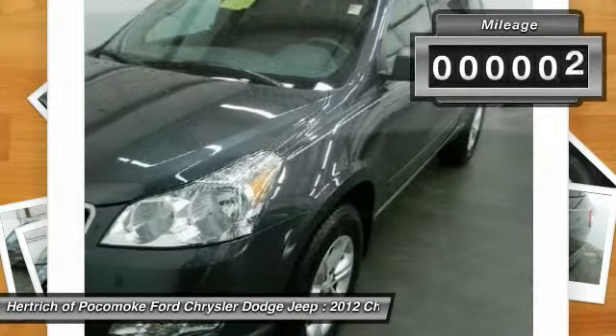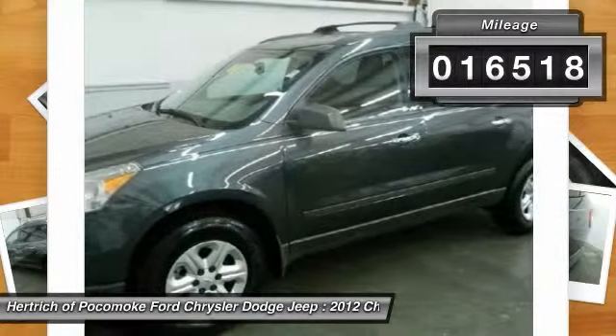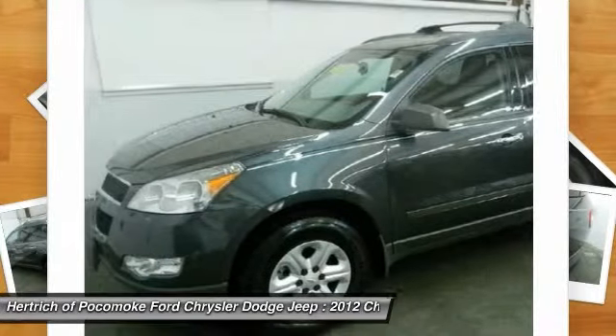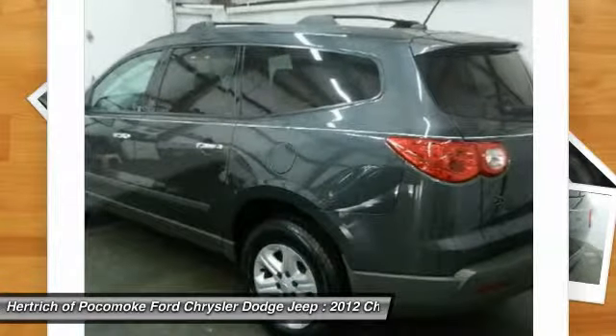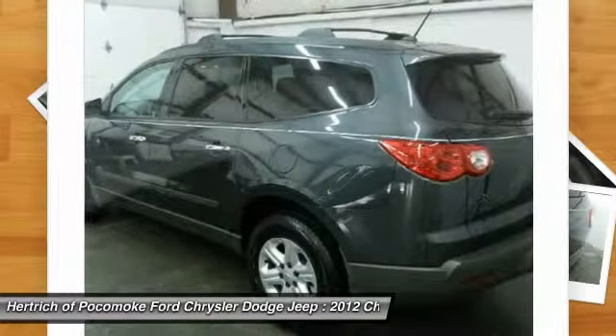The Traverse FWD4 Dr. LS doesn't disappoint, and comes with all the quality and understated opulence buyers have come to expect from the respected Chevrolet mark. A truly versatile SUV, this vehicle will please even the most discerning of buyers.